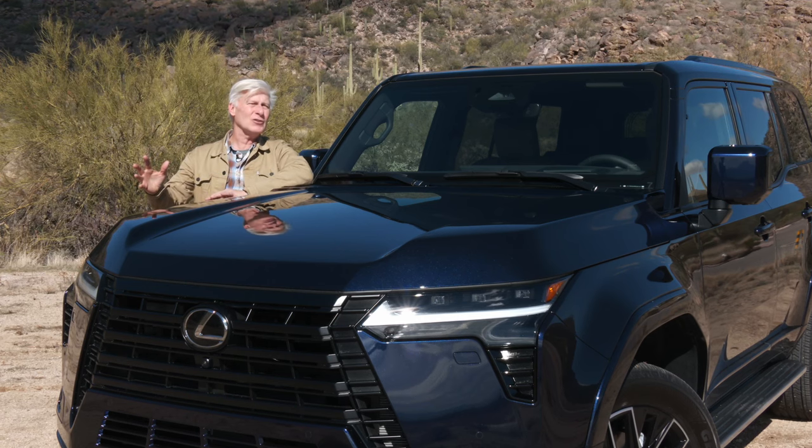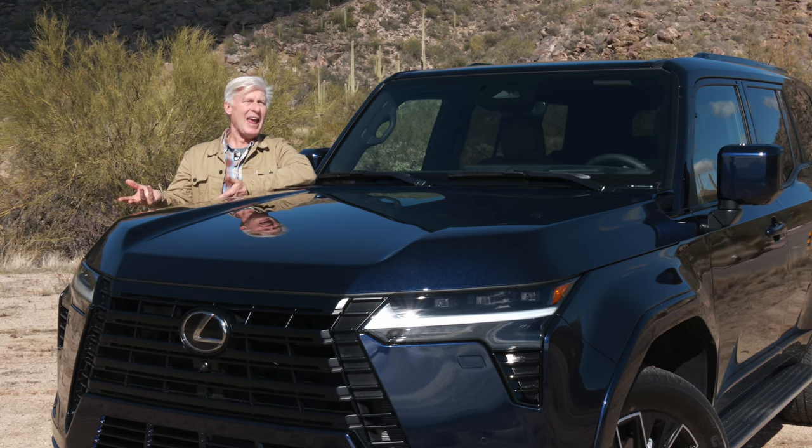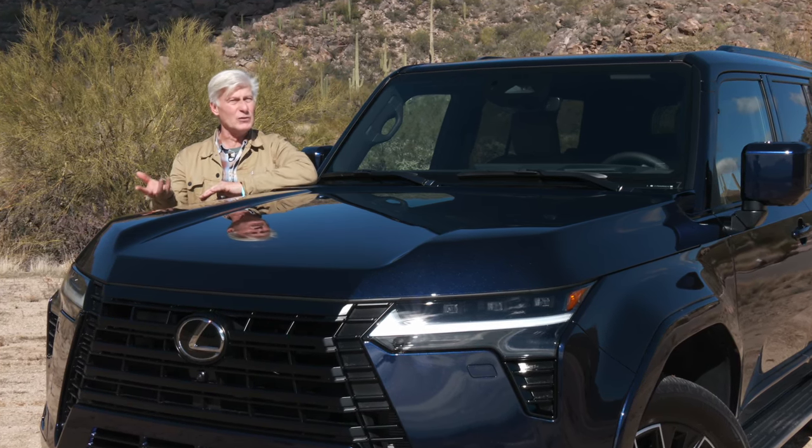It's about 5 inches longer now, with the wheelbase stretched by 2.3 inches, and it's based on the same architecture as the Toyota Tundra pickup — so the foundation is very strong.